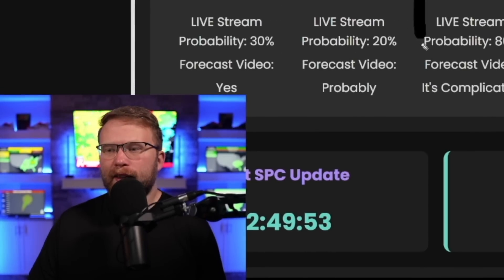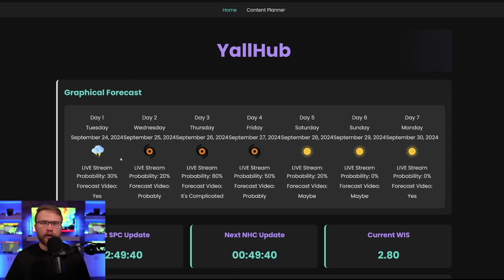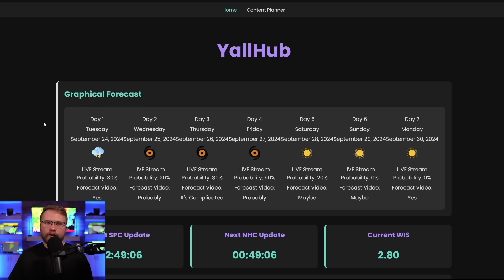We are 100% going to be live Thursday covering the landfall of this storm, and we might even be live Friday as well. We're going to spend probably a total of 20-plus hours covering this storm live. It kind of looks to me like the best play is just to be live all day Thursday to make sure we're there for everything — the tornadoes, the landfall, the flooding. There's also a possibility we go live for a little while tomorrow and then longer on Thursday, depending on exactly when landfall happens and how impactful those outer bands are with the tornado threat. Make sure you like the video, subscribe to the channel, and turn notifications on so you don't miss the next update. Thank you for watching.